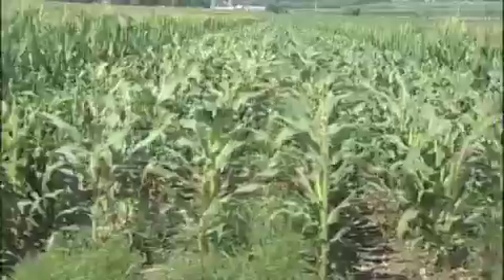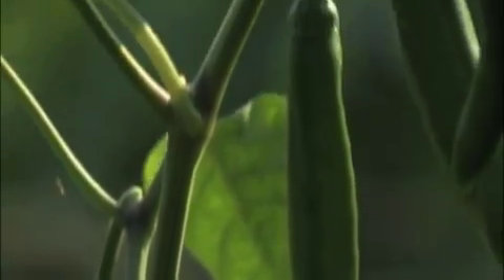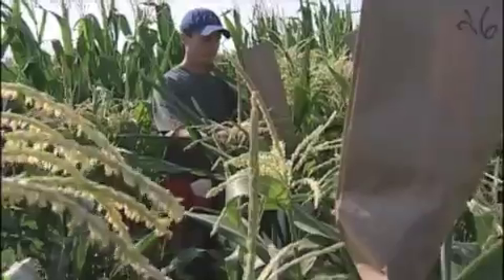We grow hundreds of acres of experiments in which we have plants side by side, and we need to know which one is higher yielding, which one is lower yielding. A plant breeder needs to understand how those experiments work and be critical about the results.